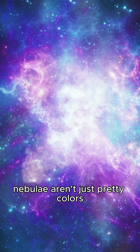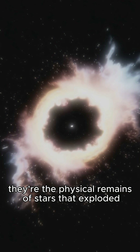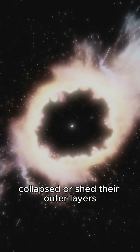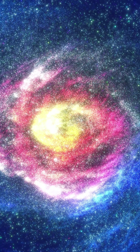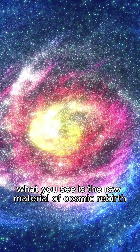Nebulae aren't just pretty colors. They're the physical remains of stars that exploded, collapsed, or shed their outer layers. What you see is the raw material of cosmic rebirth.